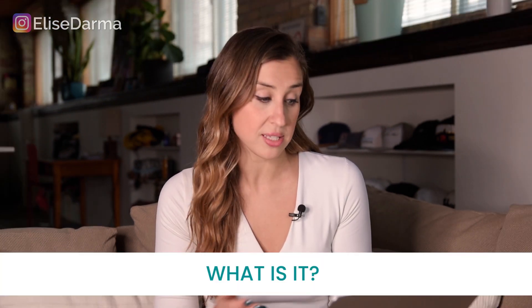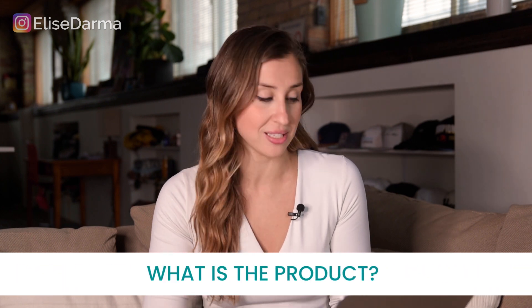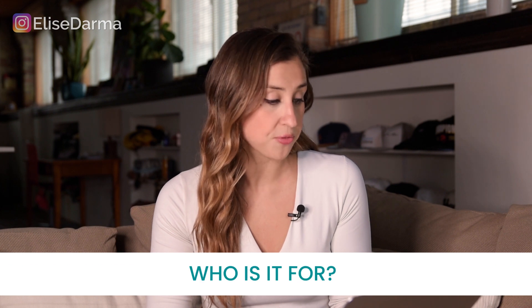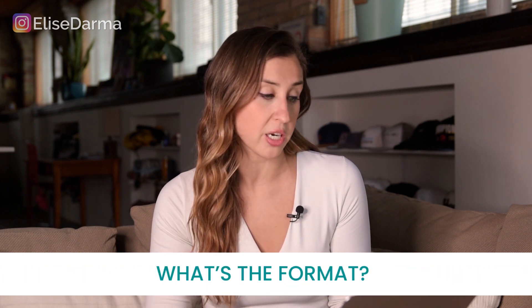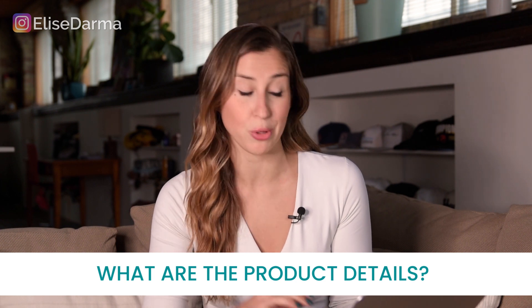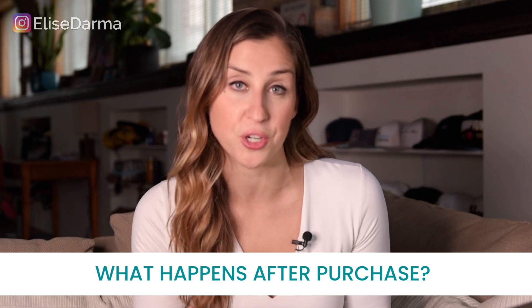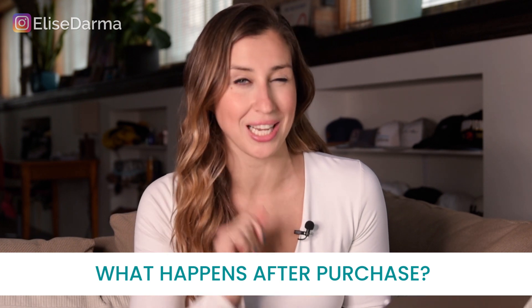Looking at when I mapped out the offer for Story Vault, here are all the questions I answered: What is it? Why is it high value? What is the product, literally? Why is it different? Who is it for? What's the format of the product? What are the product details — all the features and bonuses? And then I mapped out what happens after they buy the product, which I'll get to at the end.